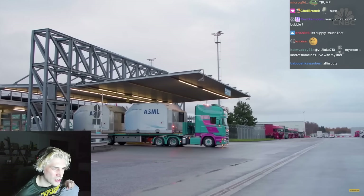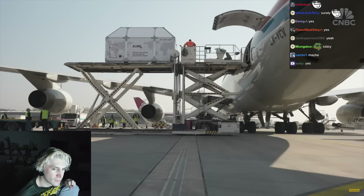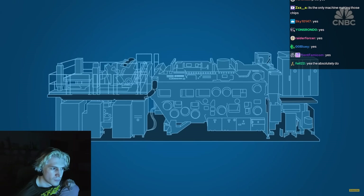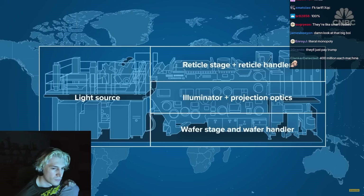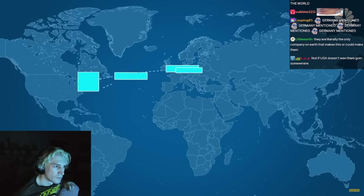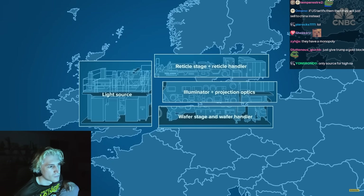The impact of tariffs is complicated by ASML's complex web of 800 global suppliers. Each High-NA machine is made up of four subsystems, manufactured in Connecticut, Germany, the Netherlands, and California. Each module is shipped separately to ASML's headquarters in Veldhoven, where they're put together, tested, then disassembled again.